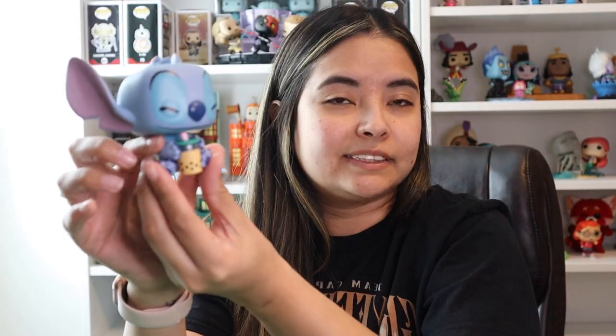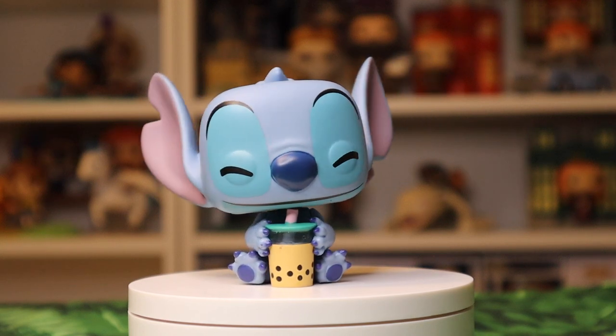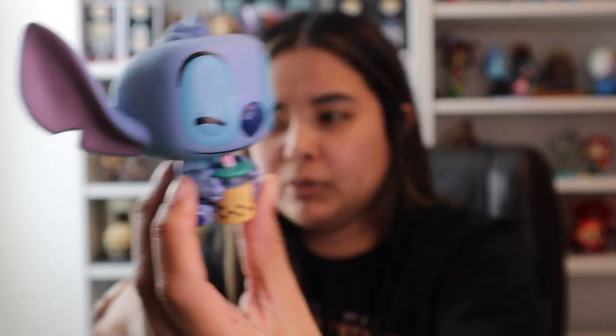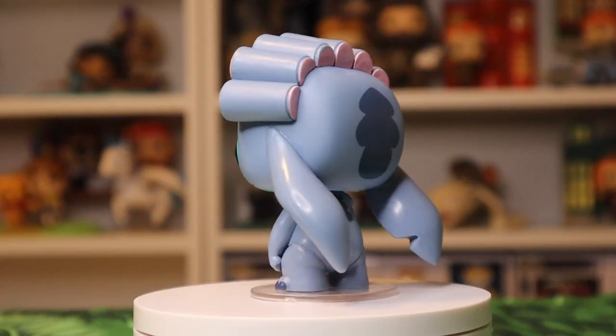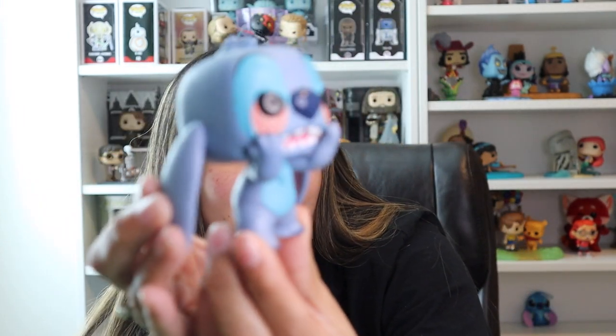Here is Stitch with the boba tea. This definitely isn't in the movie, but this really is an adorable Funko Pop — I couldn't resist even though it's not really part of the movie. Here is Stitch with the rollers. This one actually came from the 2021 Fall Convention. I don't remember this scene in the movie, but if you look at the little paper he's holding, it's his badness level, which really is in the movie.